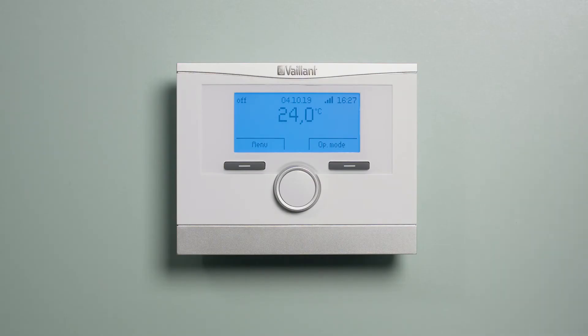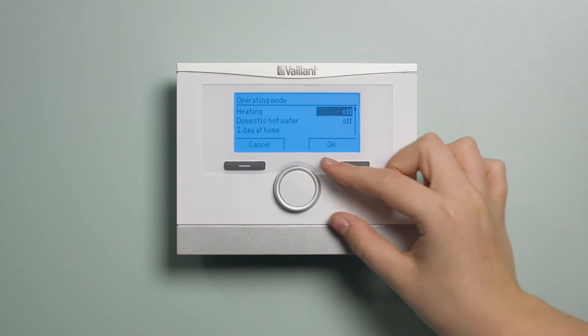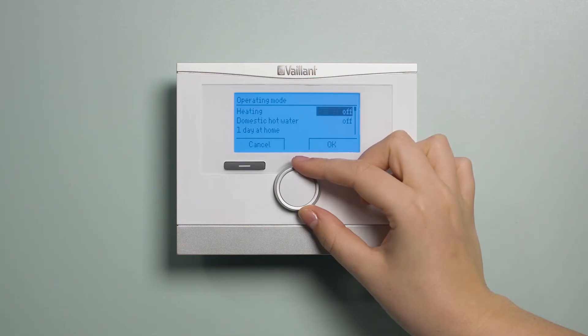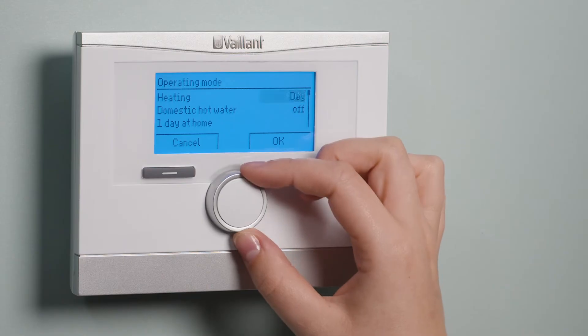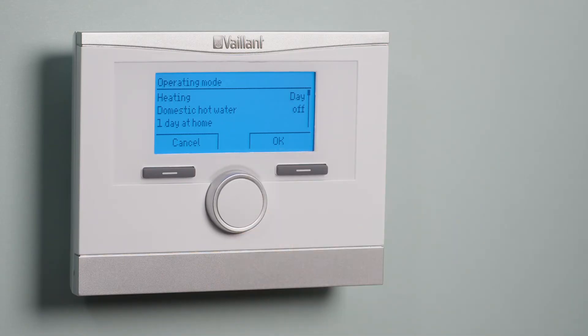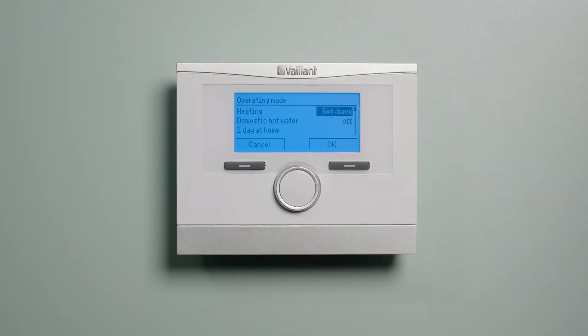From the home screen, you can also access the operational modes. Heating has four different operating options. Setting heating to off will make the system rest in frost protection. Setting your heating to auto will bring your heating on in accordance with your time programs. Setting your heating to day constantly brings your heating on to achieve the desired temperature for the day. Setting your heating to setback will ensure your property doesn't fall below your setback temperature.